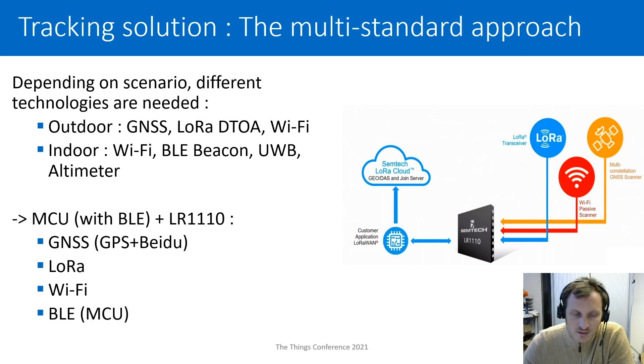I really think that the combination of an MCU with Bluetooth Low Energy and the LR-11 antenna solution is the perfect combo to get your positioning in any type of situation. With such an approach, you get GNSS with the possibility of positioning from GPS and Beidou, a LoRa transceiver, a Wi-Fi sniffer, and thanks to the MCU, a BLE transceiver. You can also install indoor beacons to help with positioning.